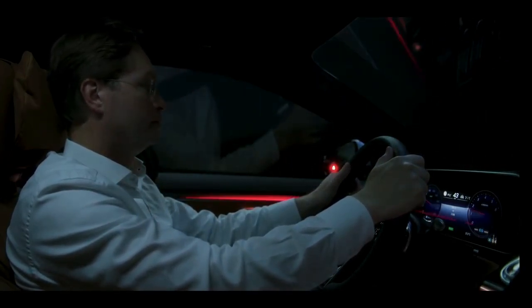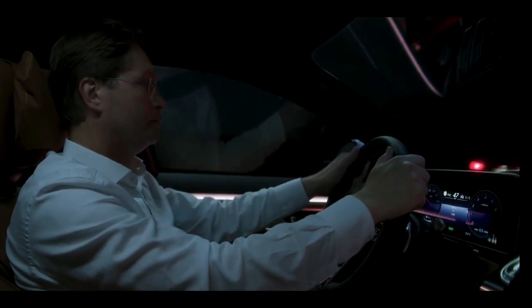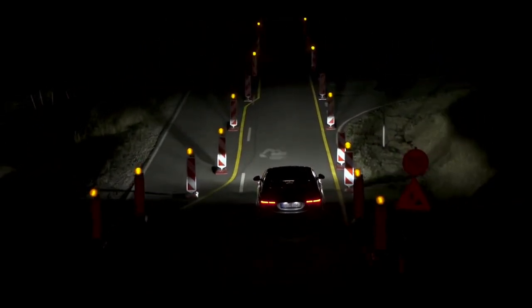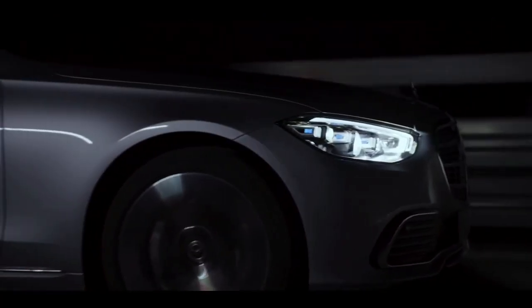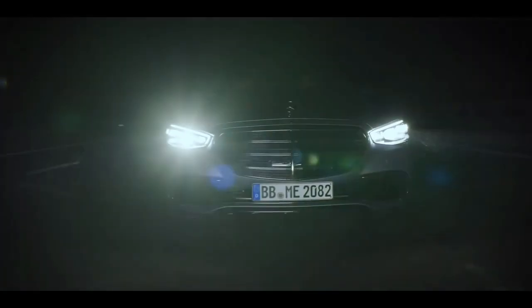The S-Class always pays attention. At times when it gets a little confusing in traffic, Digital Light in the new S-Class can efficiently help you guide your way and see more clearly. Of course, it has all the power and performance it takes to always have your back.